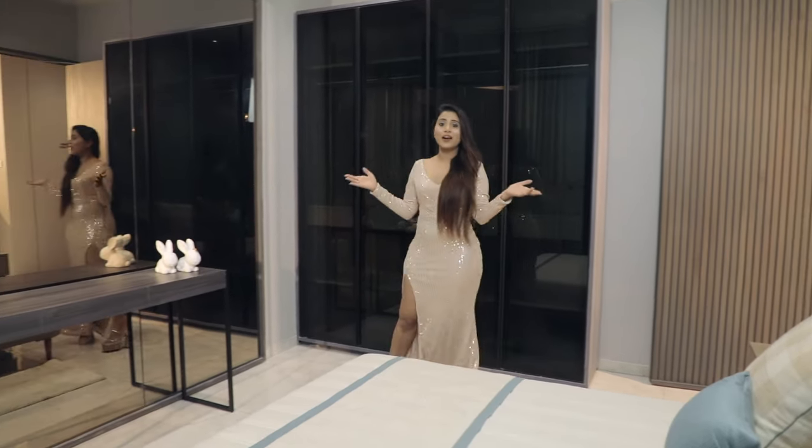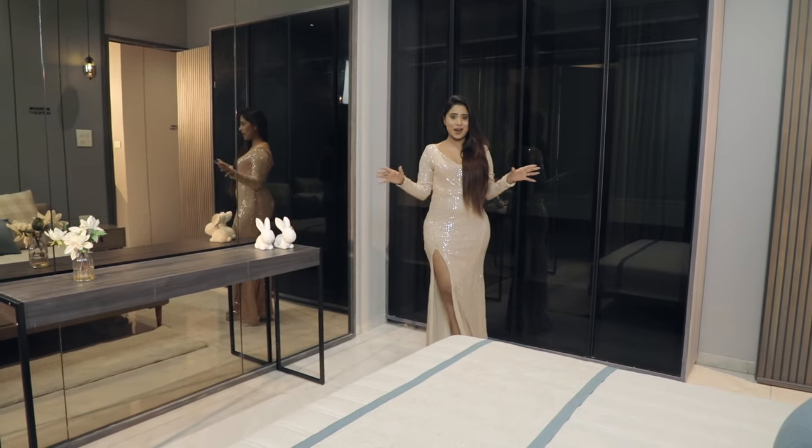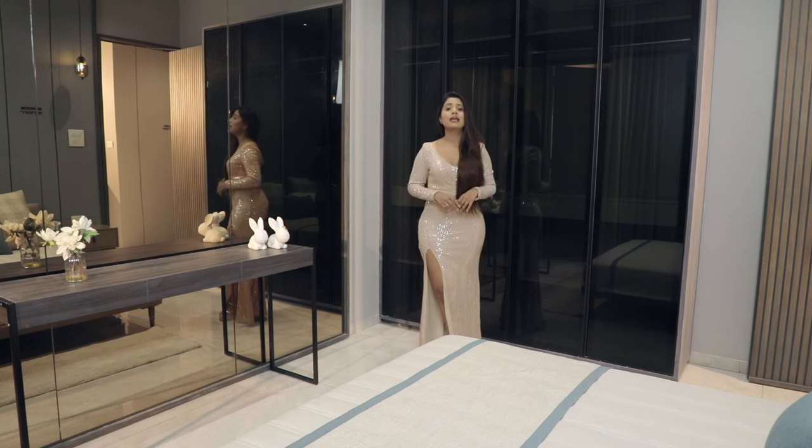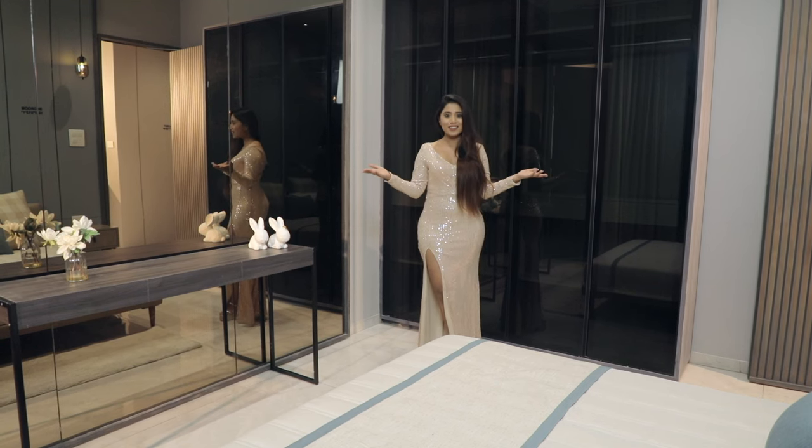Walking towards the warmly welcoming guest bedroom — an ultimate comfy heaven, well-lit and thoughtfully planned with an attached washroom. This room will make your guests actually feel at home.